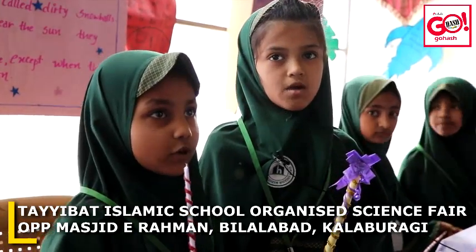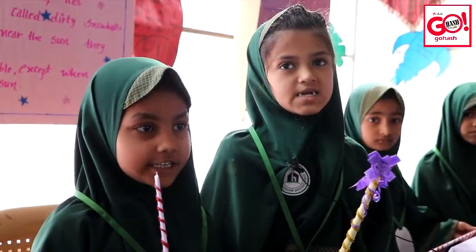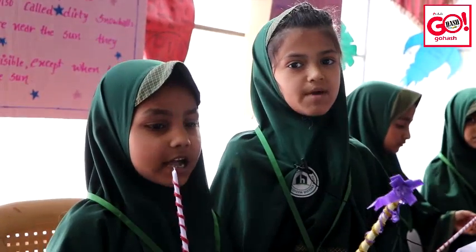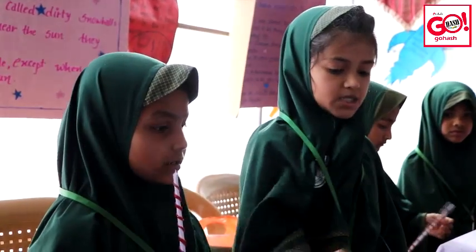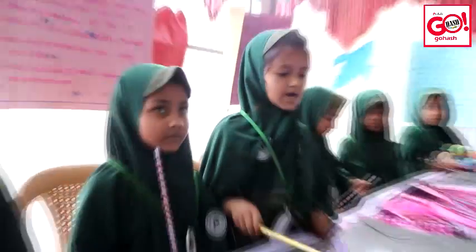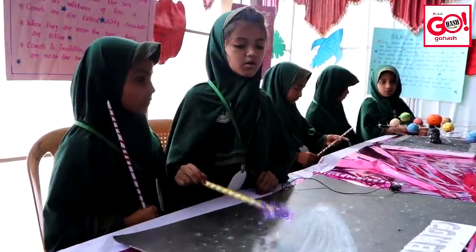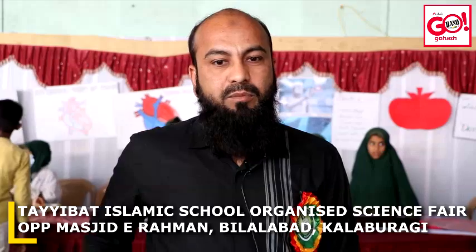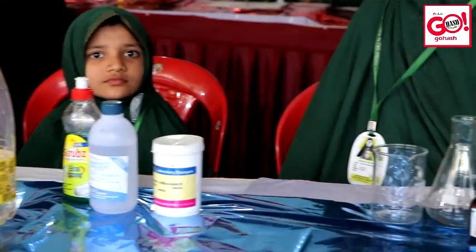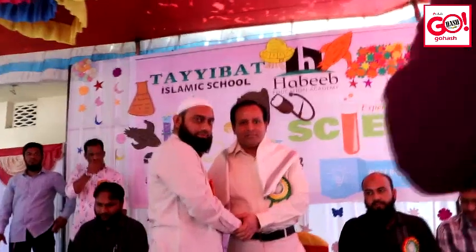As-salamu alaykum wa rahmatullahi wa barakatuh. Myself Yafir Dos, we study in second standard. Our school name is Ibadgaard School. My topic is comets. Comets are space snowballs made from dust and ice. Comets are also called dirty snowballs. Here, children have made many models. There are unique things: astronaut suits, rockets. Children have also discussed the latest coronavirus. There are various discussions on planets, and the model of the universe is also very good.